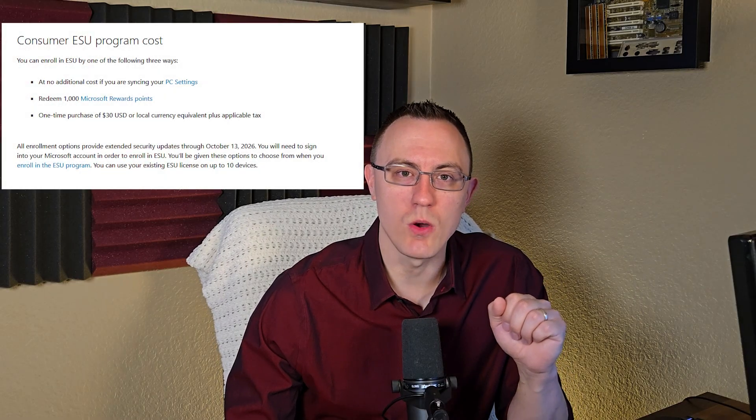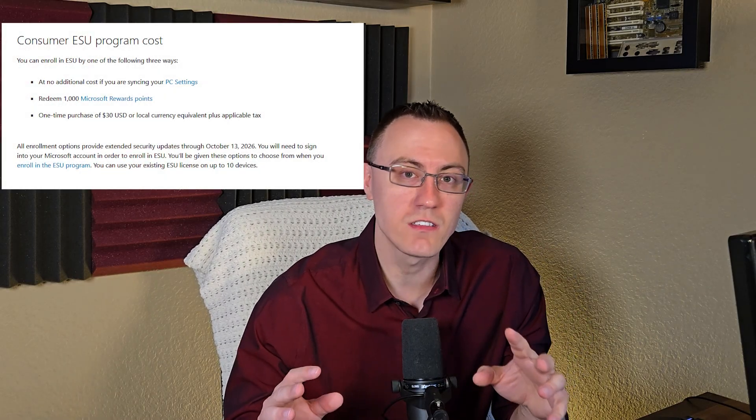They told you Windows 10 support was ending and the only way to get more updates was to pay. Well, Microsoft has changed their mind and they're giving users a way to get the first year of extended security updates for free. But is it worth it and what's the catch? What's up everybody, it's Adam with The Don Tech, and today I'm here to expand upon my other Windows 10 video. I was talking about what options you had when Windows 10 support ends, which was supposed to be October 2025.